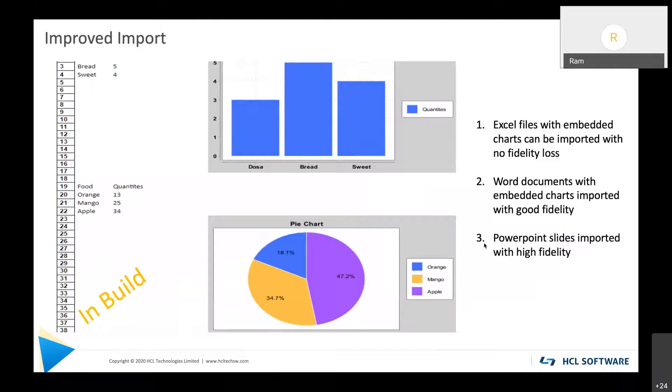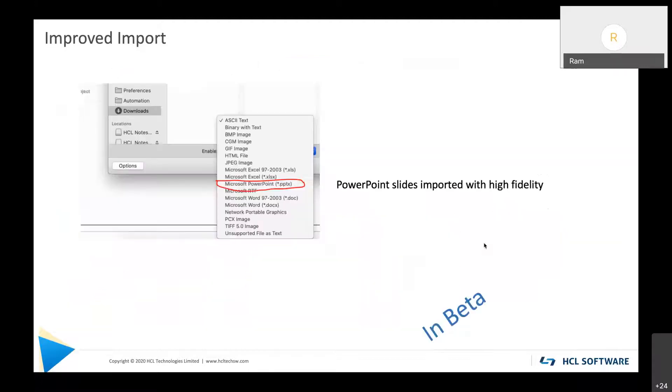We have improved the import experience in Notes. If you import Excel or Word documents that have embedded charts, they will now show in the Notes document with high fidelity — no fidelity loss, exactly as they appear. On top of that, we've added a new menu choice in the import drop-down: PPTX files. You can now import an entire PPTX file into a Notes document and it will import all the slides with high fidelity.